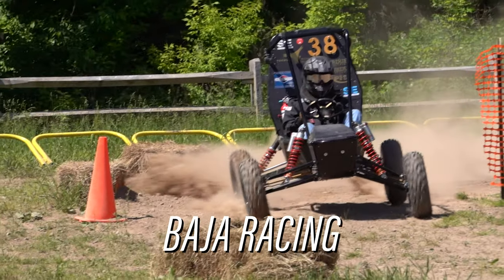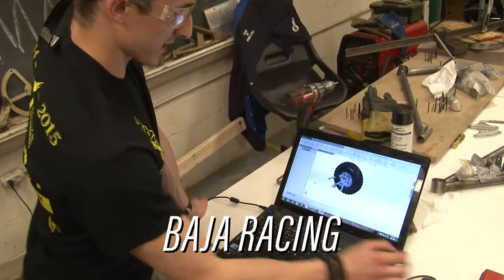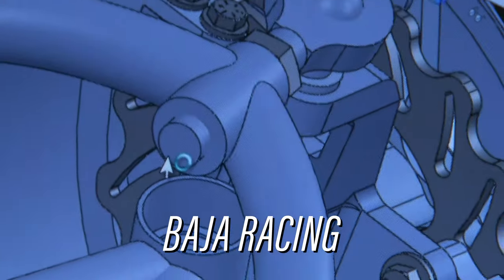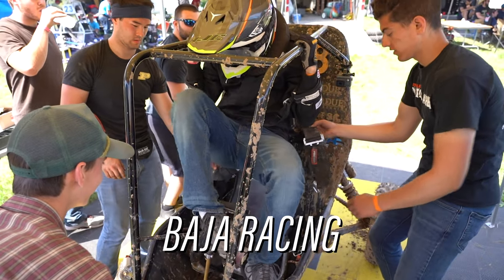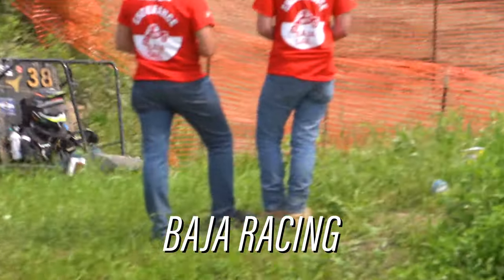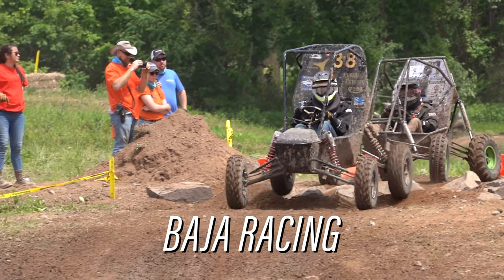I'm a part of Baja Racing. We build an off-road vehicle from start to finish — from scratch here at the machine shop. I've worked on things like the steering column and the pinion steering rack design. It's a great process and you're going to be part of a team, which a lot of industries like to see. It's a really great way to find your place within an engineering team and put what you're learning into practice.